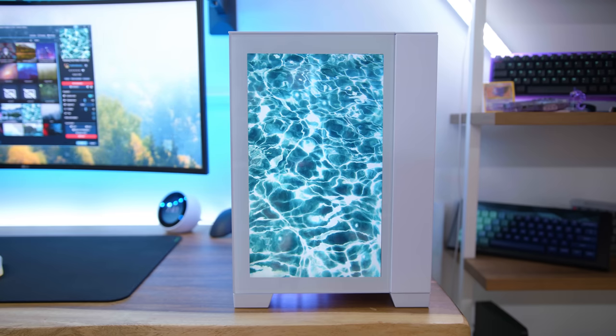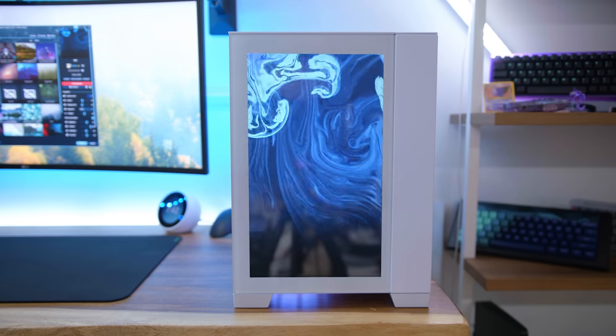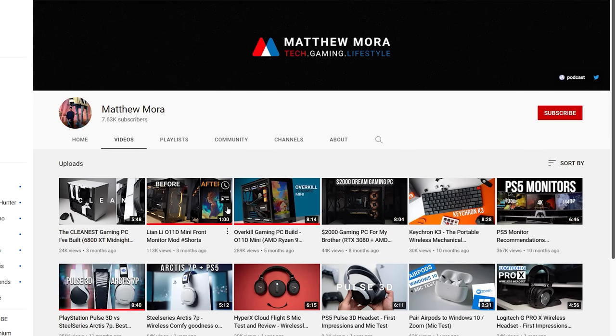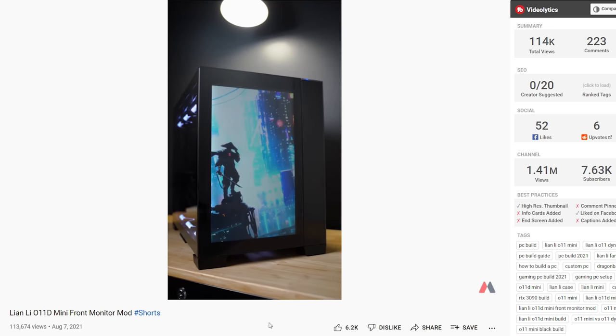I'm going to spice it up by adding a display to the front of the case. That front panel right now is already a screen. The front glass panel on the case is literally the perfect dimensions to fit a 14-inch portable display — that's exactly what I did here. I picked up one from Wimaxit. I can't take credit for this idea — I actually saw YouTuber Matthew Mora do it and I was blown away. It looks so good. Shout out to him for the idea.